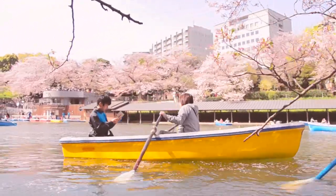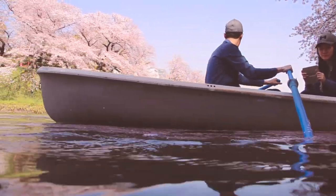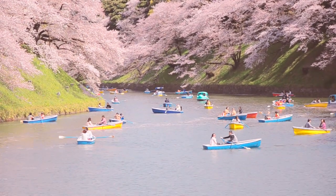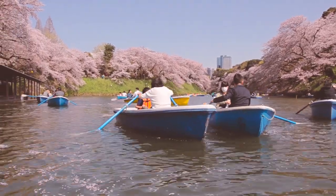It might not be incredibly busy with foreign tourists, but among locals, the Chidori-ga-fuchi cherry blossoms are a true highlight — and very popular. It's super packed. So come around an hour before the boat rental opens. Queues can appear from 8 a.m. onwards even.